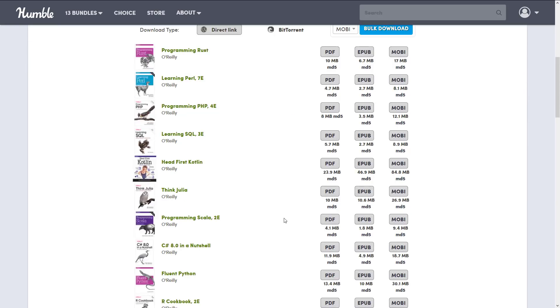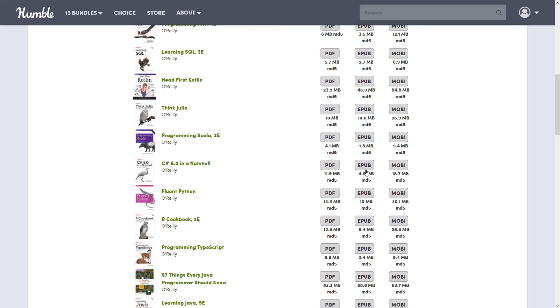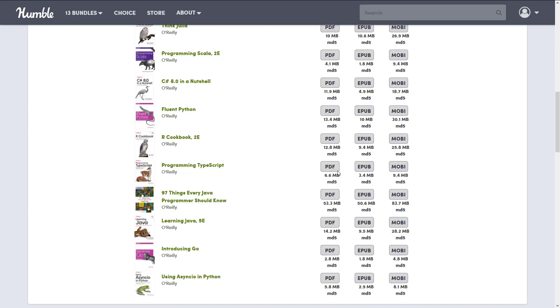In terms of file formats, you get all the big ones: PDF, EPUB, and Mobi, which covers all your major e-readers. PDF is pretty much universal and works everywhere.